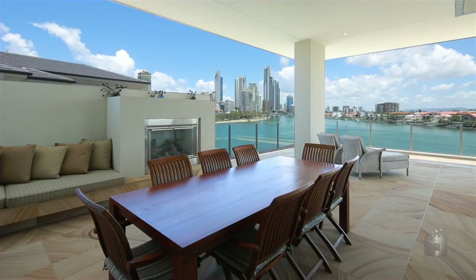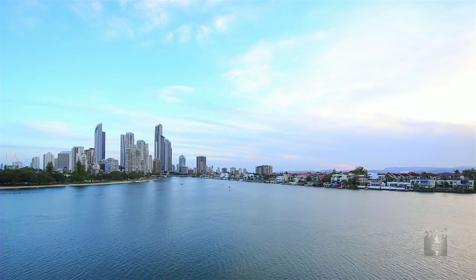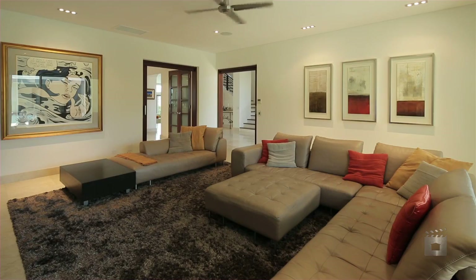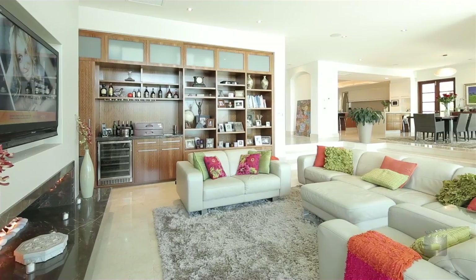It's here you'll discover breathtaking views from Surfers Paradise to Main Beach to Southport. To truly appreciate this remarkable family home, an inspection is essential. 62 Admiralty Drive, Paradise Waters.